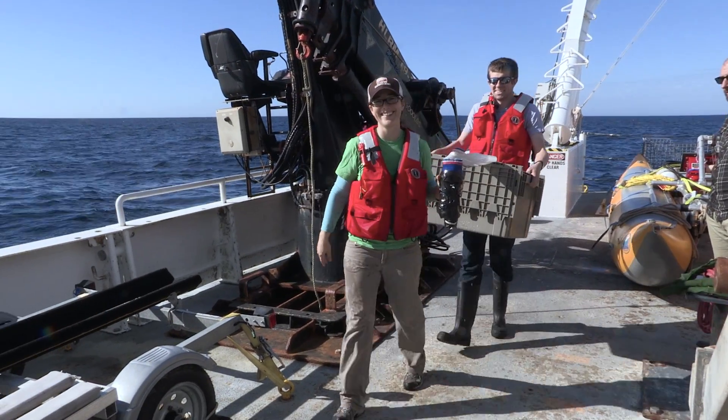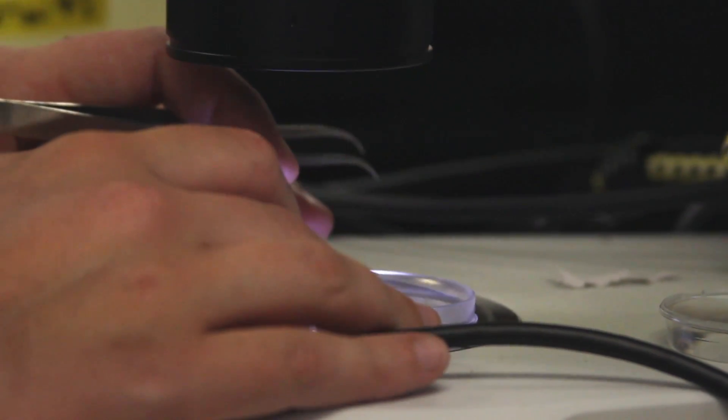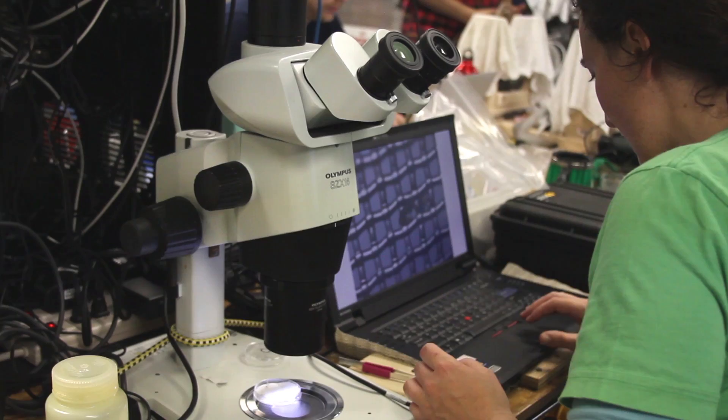I'm Colleen Durkin and I'm a biological oceanographer, and I am a scientist on the ship. I am looking at the plankton both in the surface layer where they're growing and also the particles and the plankton that are sinking below the surface layer.